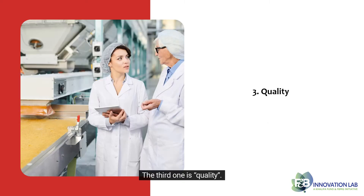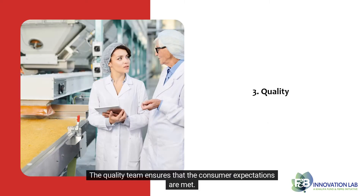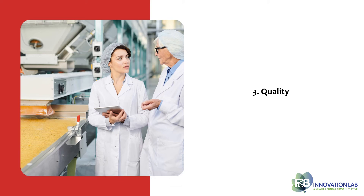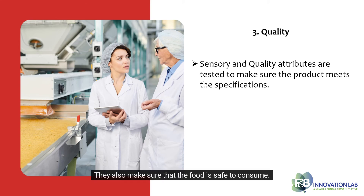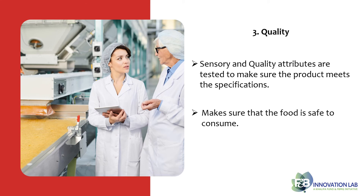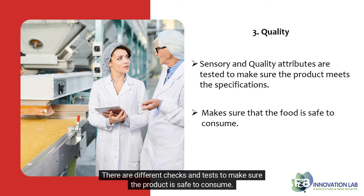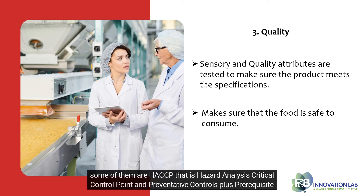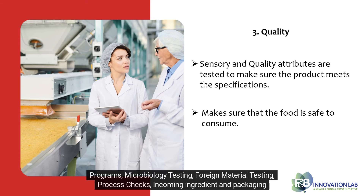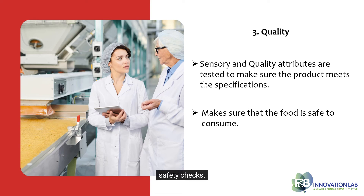The third one is quality. The quality team ensures that consumer expectations are met. Sensory and quality attributes are tested by them to make sure the product meets the specifications. They also make sure that the food is safe to consume. There are different checks and tests, including HACCP — hazard analysis critical control point — and preventative controls plus prerequisite programs, microbiology testing, foreign material testing, process checks, incoming ingredient, and packaging safety checks.